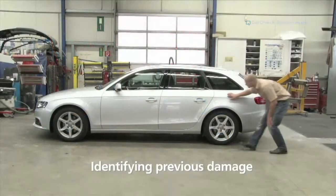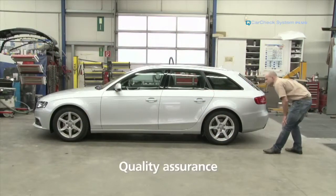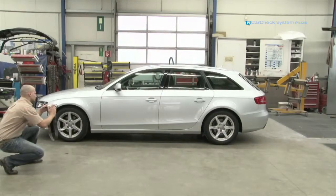Whenever there are previous damages to identify, cars to assess, or quality assurance to be done, measuring the coating thickness is an integral part of any assessor or expert.